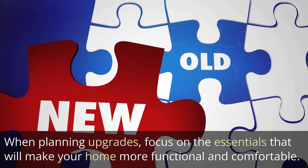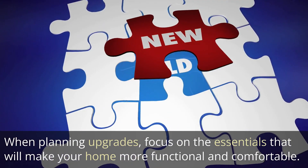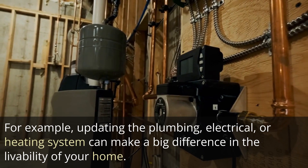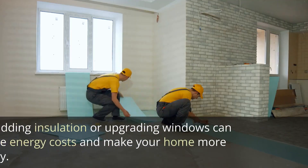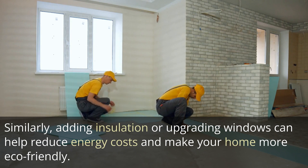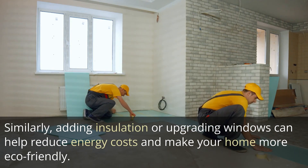When planning upgrades, focus on the essentials that will make your home more functional and comfortable. For example, updating the plumbing, electrical, or heating system can make a big difference in the livability of your home. Similarly, adding insulation or upgrading windows can help reduce energy costs and make your home more eco-friendly.